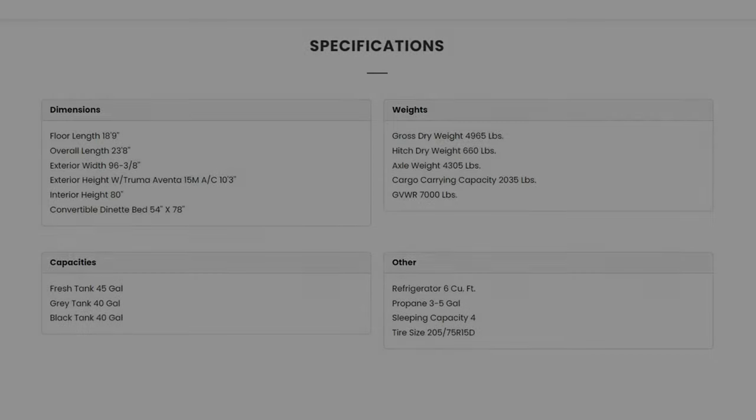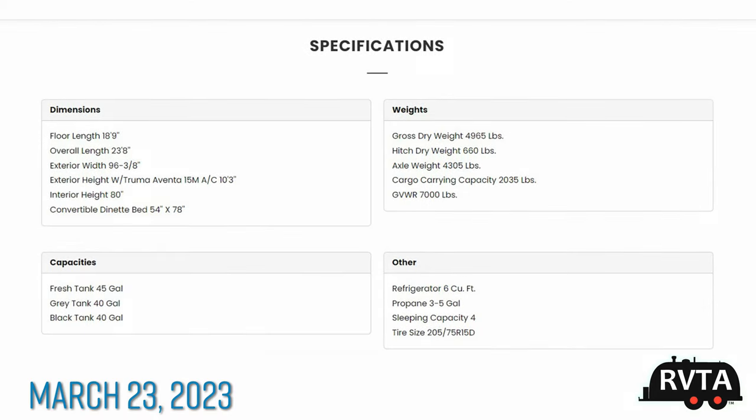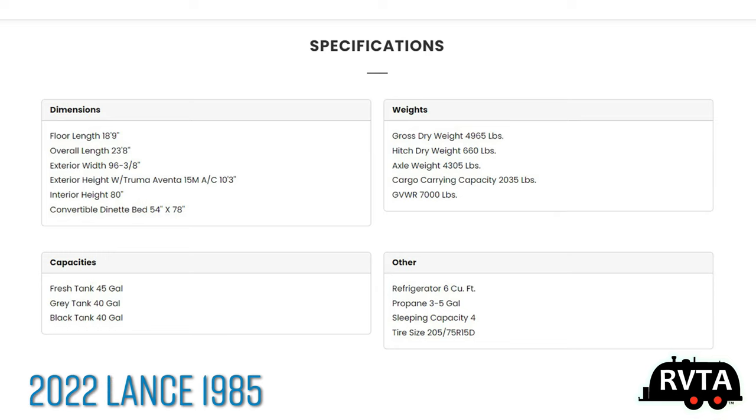Welcome to RV and Travel Adventures. My name is Jesus Manuel Menagarza. Today we're taking a peek at a 2022 Lance 1985.